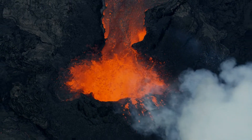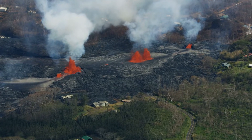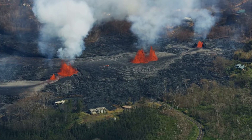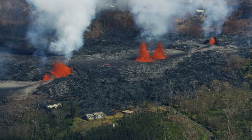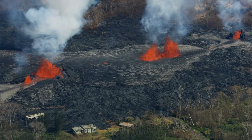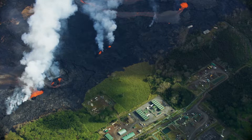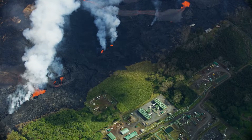Kilauea has been erupting pretty much continuously since 1983. What happened in early May is basically a new eruption started. This series of fissures opened up pretty reasonably far away from the park in a residential neighborhood. So all of a sudden you have lava and these volcanic gases spewing right into the area where people live.